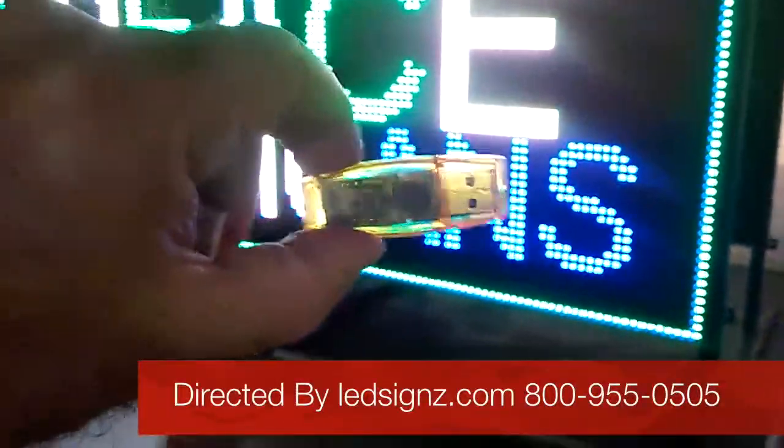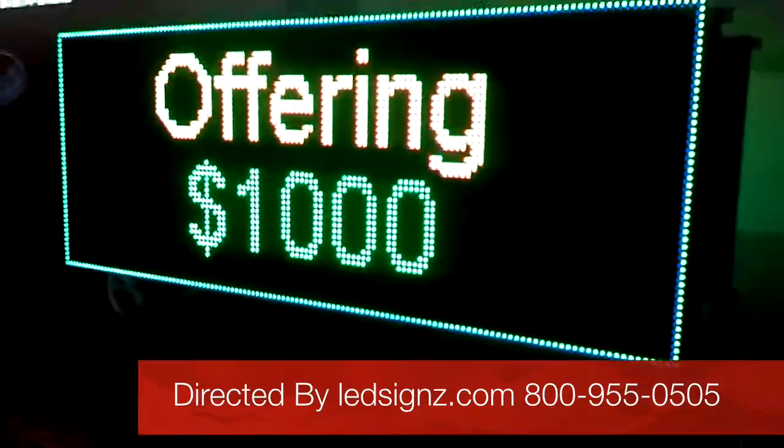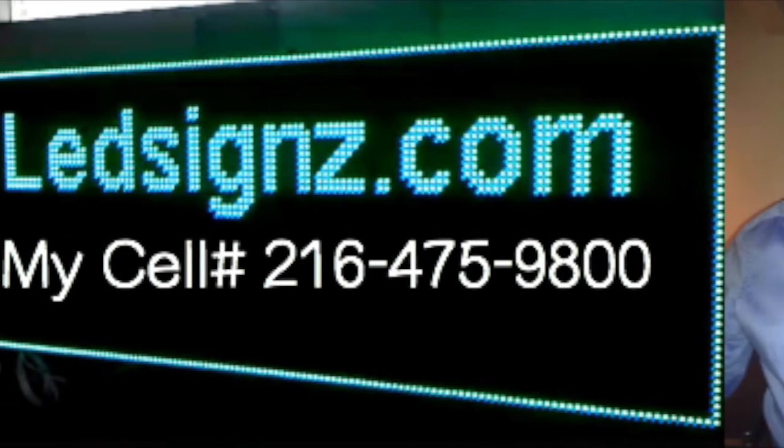And we flash it every time — resize and so forth. So if you're interested: LEDsigns.com, 1-800-955-0505.